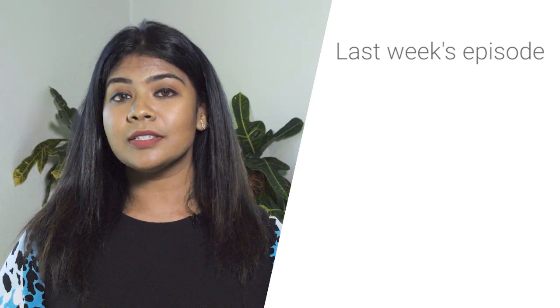See you guys next week! Check out last week's episode, where we show you how to upload, store, organize, and share your digital assets using G Suite.